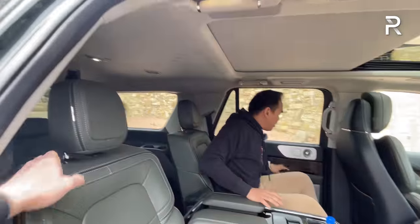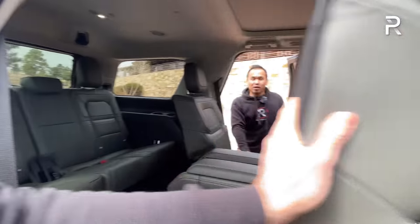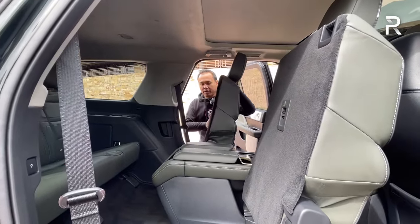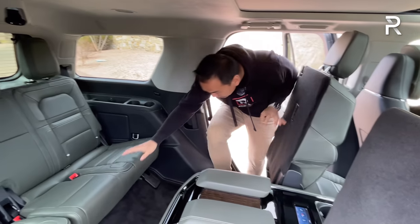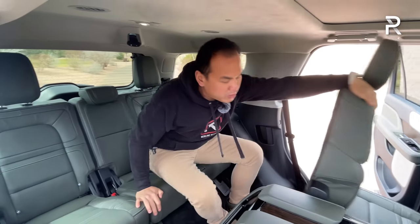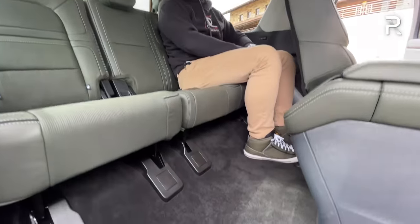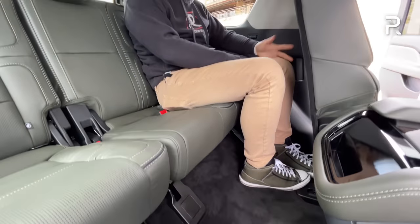To show you the third row, I have to get out because the console takes up space. The Navigator was one of the first vehicles in the segment to introduce a genuinely usable third row for adults, thanks to its independent rear suspension. The floor is nice and low, and there's actually 36 inches of legroom back here — about the same as what you'd find in a compact vehicle like a Honda Civic.